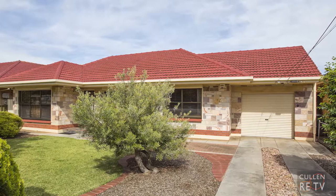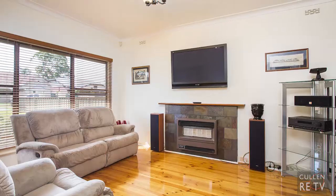We're in one of Corralta Park's most desirable streets. Hi, I'm John Cullen from Cullen Real Estate, and welcome to 50 Wood Street, Corralta Park. Looking forward to showing you around this one — let's go have a look.